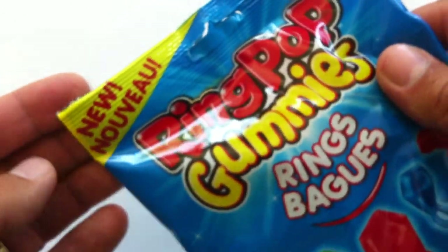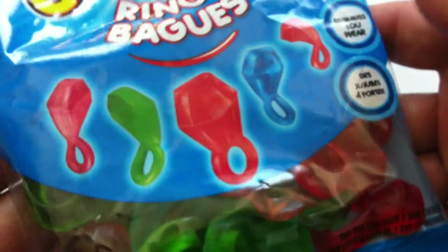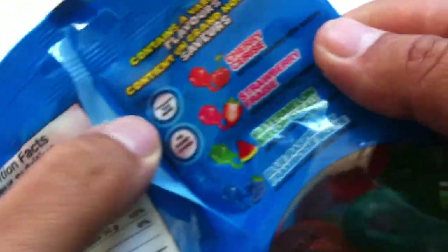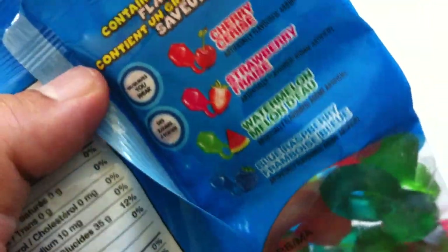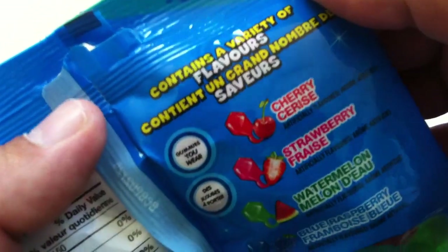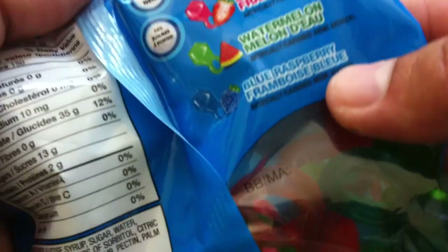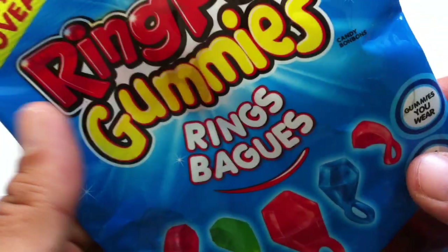Then I realized, oh wait, I did review these back in 2016, but I didn't have a bag of them — I only had solos, so I only checked out two of the flavors: Cherry and Blue Raspberry. So we're just going to try them again and check out all the flavors. They come in Cherry, Strawberry, Watermelon, and Blue Raspberry.